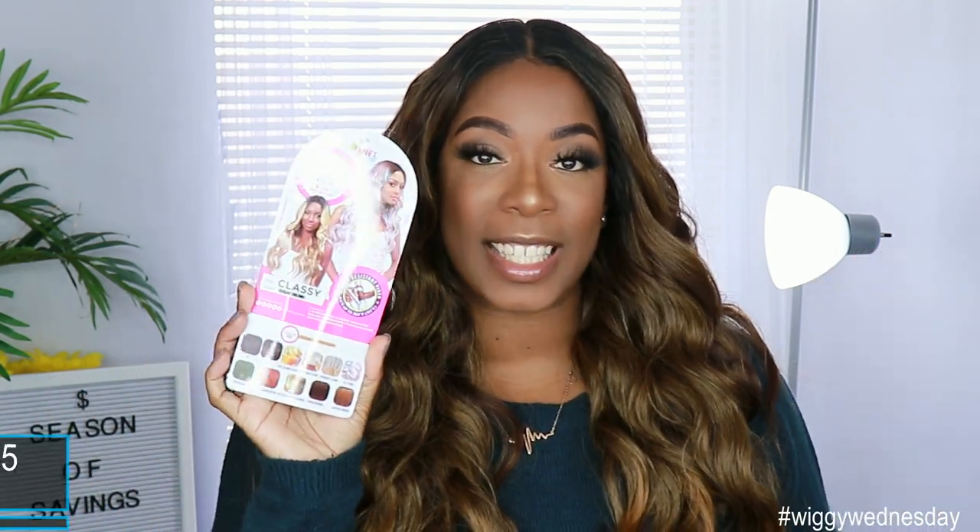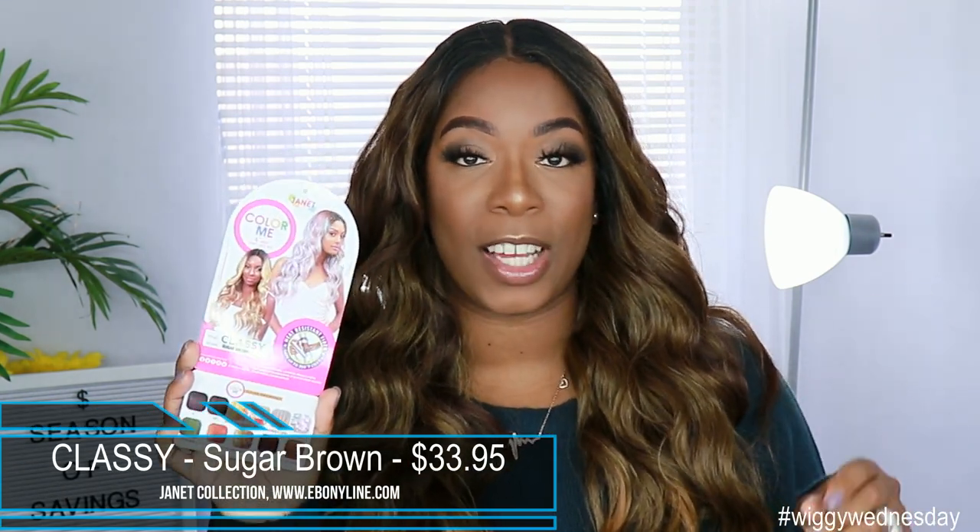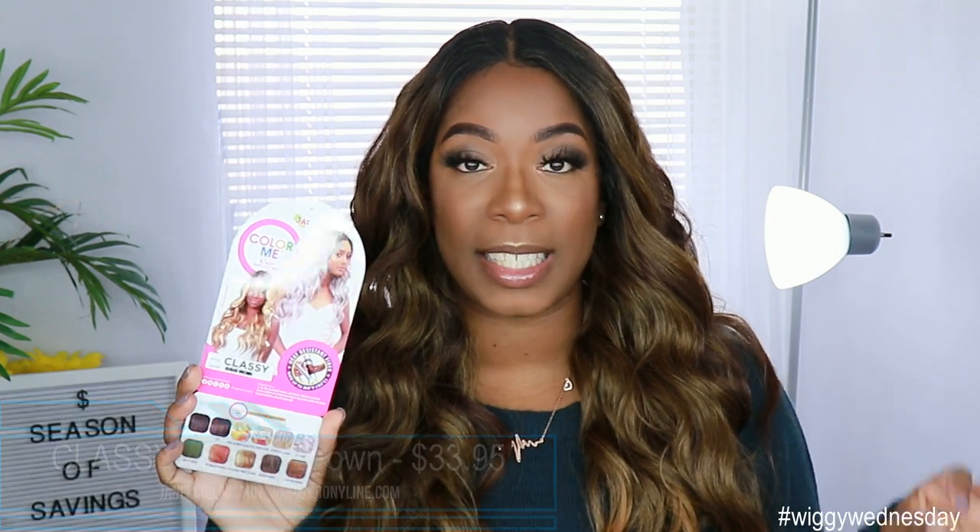This unit was sent to me by ebonyline. It is by Janet Collection. It is a unit called Classy. I got her in two different colors, but the color I'm going to be talking about first is sugar brown. This unit retails for $33.95, so still within that affordable price point for synthetic wigs.